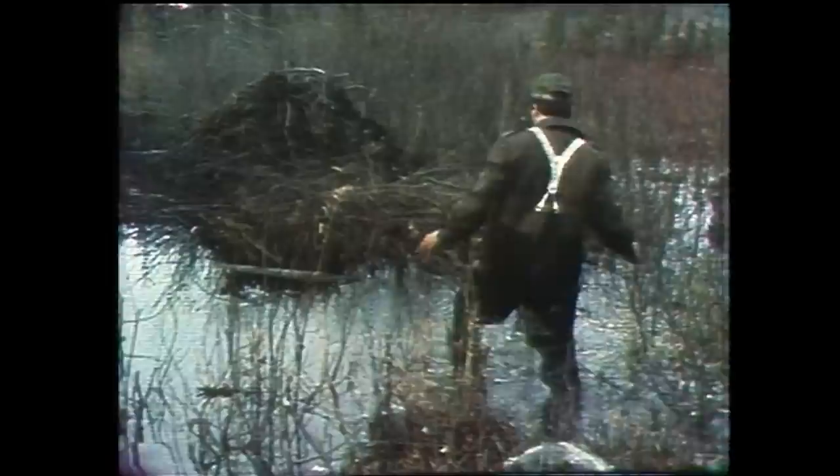Next, Frank took me to a beaver dam on the Churchill Road, a few miles from Happy Valley Goose Bay. By feeling the bottom of the pond with his feet, Frank was able to find the paths the beavers use to get back and forth to their house. The trap he set for the beavers is called a conibear — a powerful spring-loaded device designed for a quick and humane kill. This one obviously did the job.